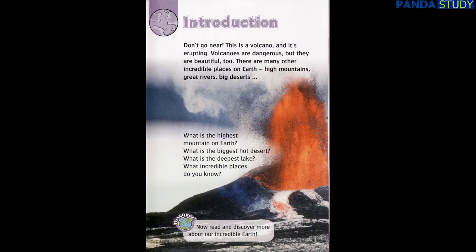There are many other incredible places on Earth — high mountains, great rivers, big deserts. What is the highest mountain on Earth? What is the biggest hot desert? What is the deepest lake? What incredible places do you know? Discover. Now read and discover more about our incredible Earth.